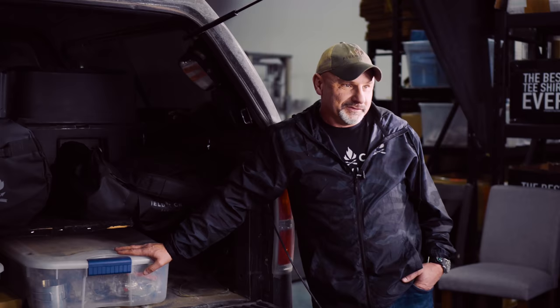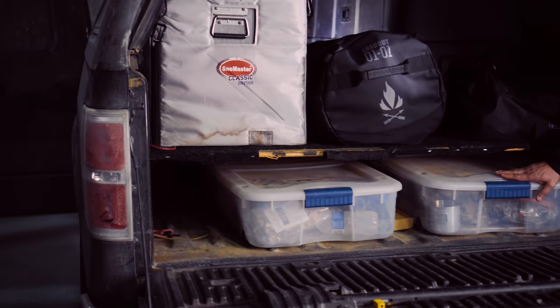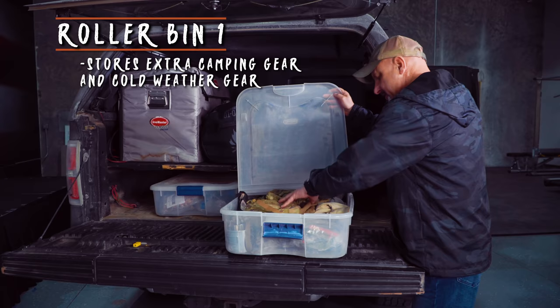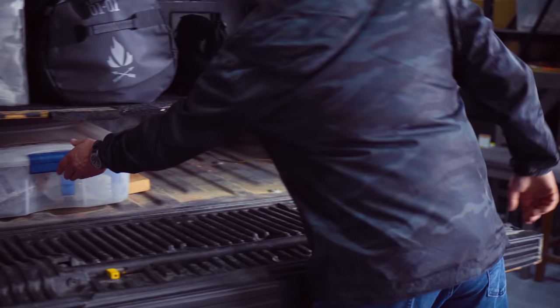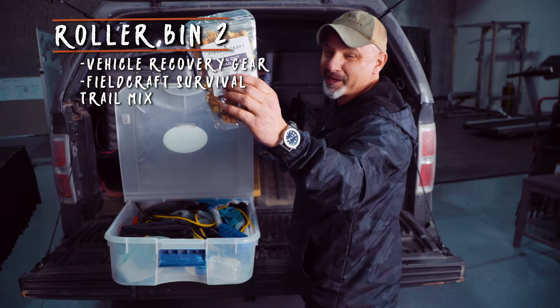I did not pay thousands of dollars for a drawer system. I went ghetto — this is Walmart, like 20 bucks. I put some plywood in, some two-by-fours, threw some plywood in, and got these little roller bins from Walmart. I've got medical equipment, camping stuff, a small patrol pack, cold weather gear. You can pull this stuff out any time you need more space — it costs almost nothing, maybe 30 bucks a bin. This one has vehicle repair stuff and jumper cables. I also have Fieldcraft Survival trail mix in here.